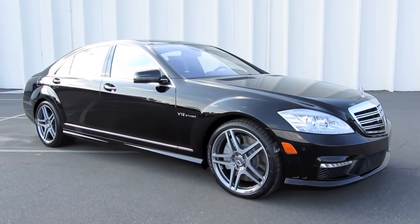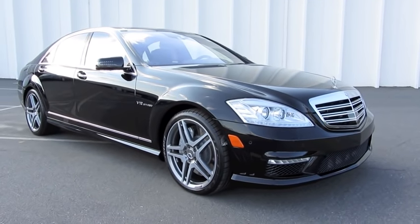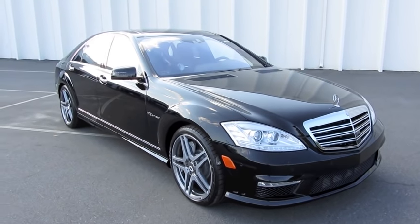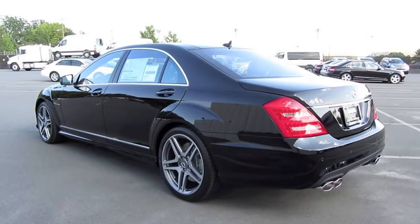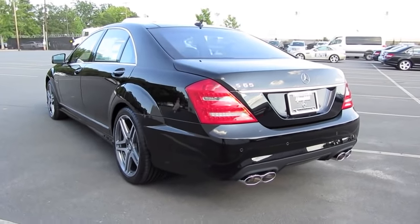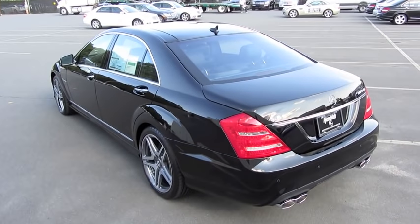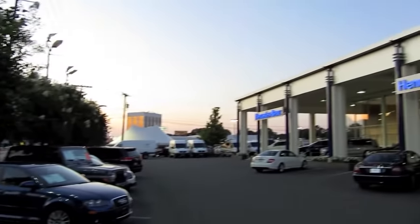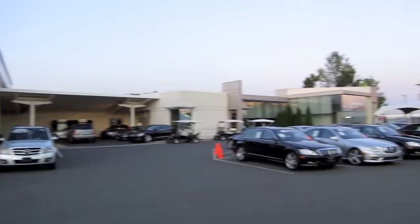Hey everybody, how's it going? Today, I'm happy to bring you the 2012 Mercedes-Benz S65 AMG V12 Biturbo. And this is going to be a full, in-depth tour of the S65. We'll start it up, show the engine, get an exhaust clip and go over the performance data, and show you a bunch of the features on the interior as well as exterior. And today, I'm at Hendrick Motors of Charlotte, North Carolina.